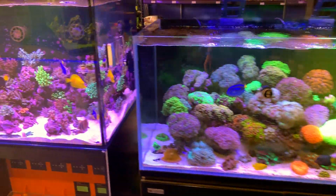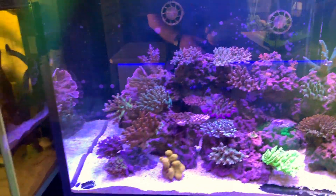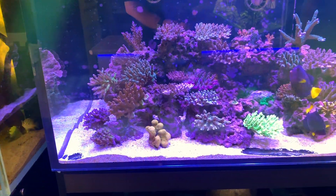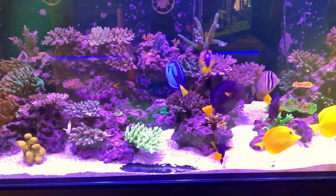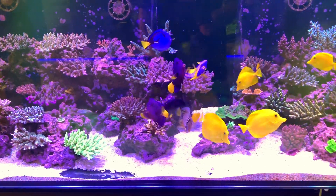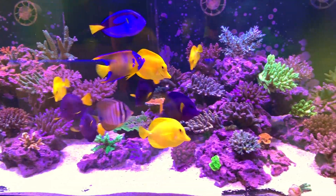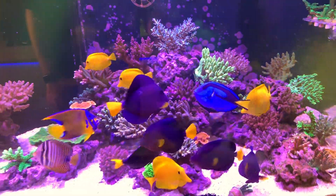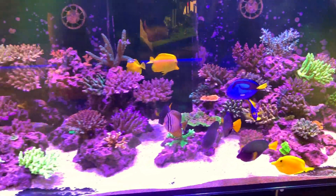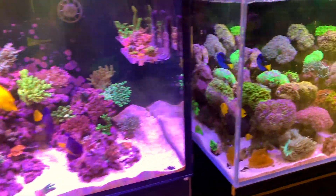Let's have a quick look at their display tanks. The first one is a Waveline special tank — it's got the Waveline pumps, an RLSS skimmer, and a really cool integrated electronics system. It's still fairly new and growing in, but they've got some beautiful SPS in there along with purple and yellow tangs and what I think is a Queen Angel, giving the tank plenty of movement while those SPS settle in.